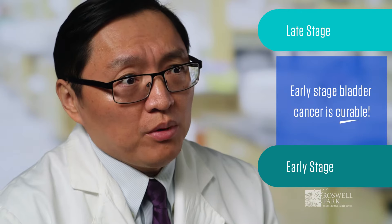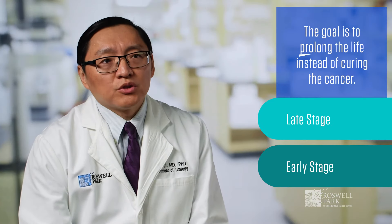It's extremely important to make the bladder cancer diagnosis as early as possible. Early stage bladder cancer is curable. If bladder cancer is diagnosed too late, the goal is to prolong life instead of curing the cancer.